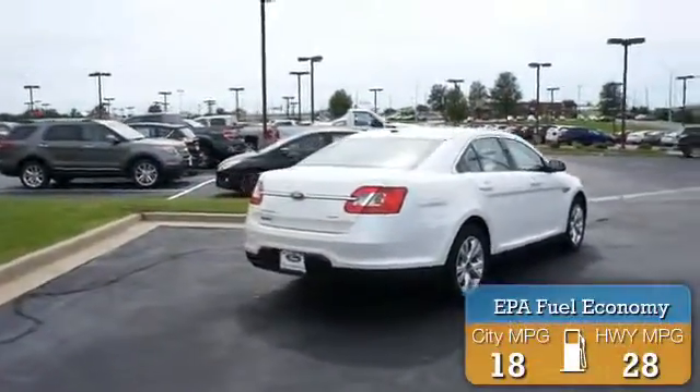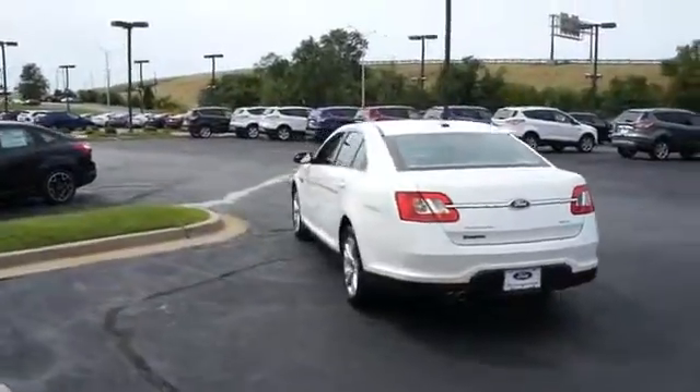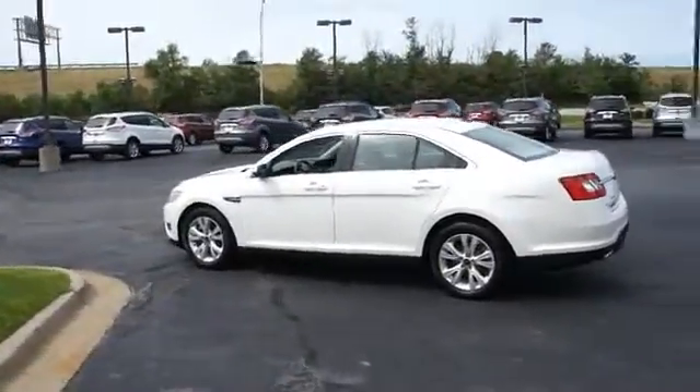Great fuel efficiency saves you money by requiring fewer trips to the gas station. The features include alloy rims, keyless entry, power mirrors, traction control, stability control, anti-lock brakes, and privacy glass.